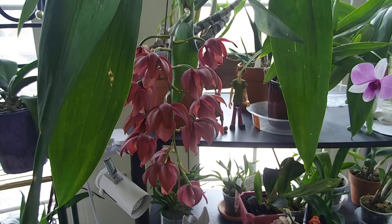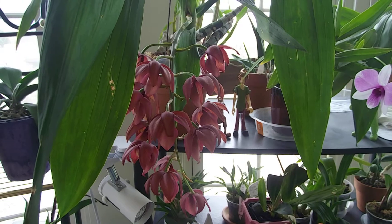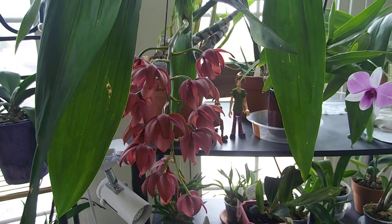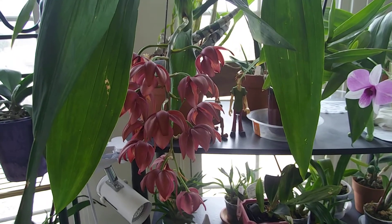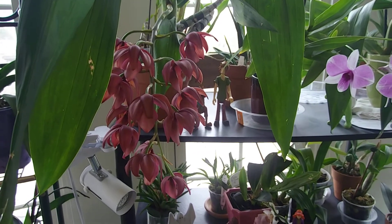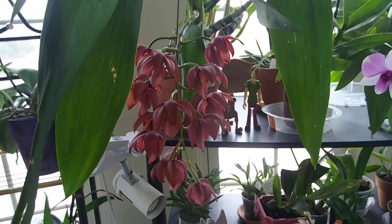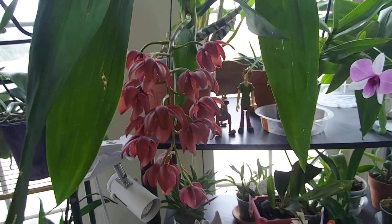Hi everyone, this is Claire just doing an update video. The light is actually good today - it's cloudy, so there's not a lot of bright light coming into the grow room. This is the Snow's Wine Delight.